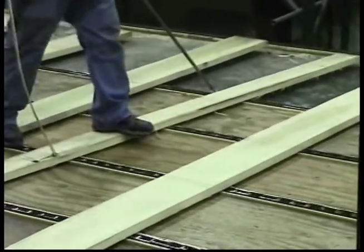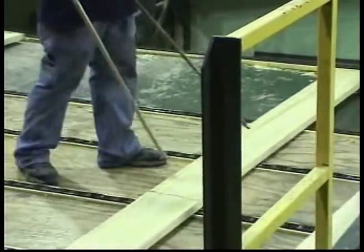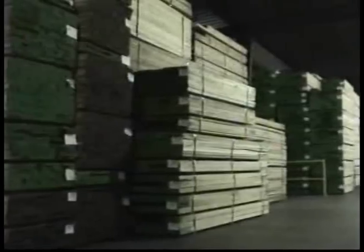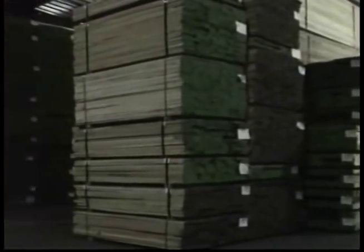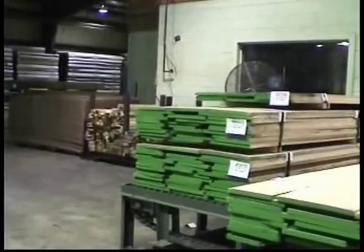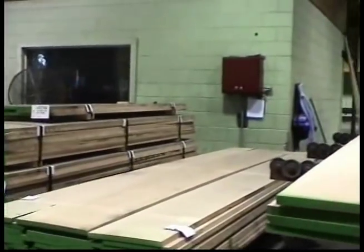For example, ITL was the first hardwood producer to offer color-sorted red oak. Because of ITL's locations, it produces species from ash to walnut. ITL's vast, readily available inventory offers customers access to a variety of species, grades, and thicknesses.